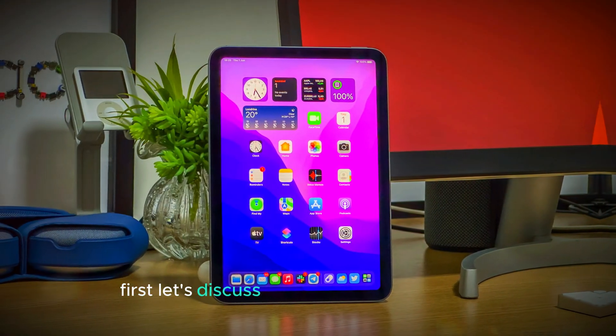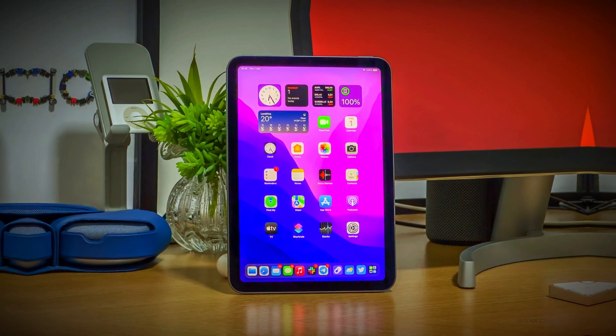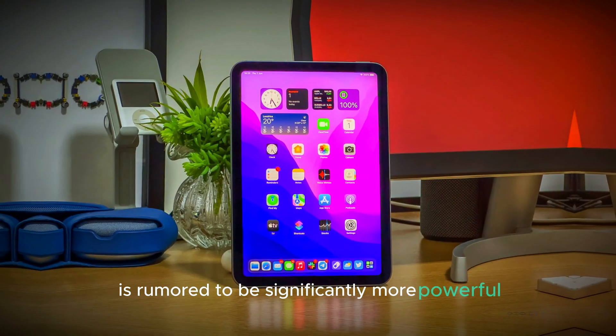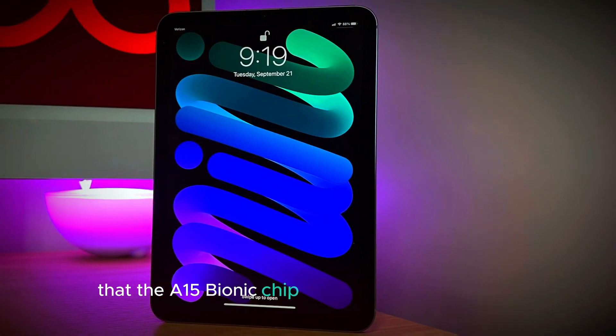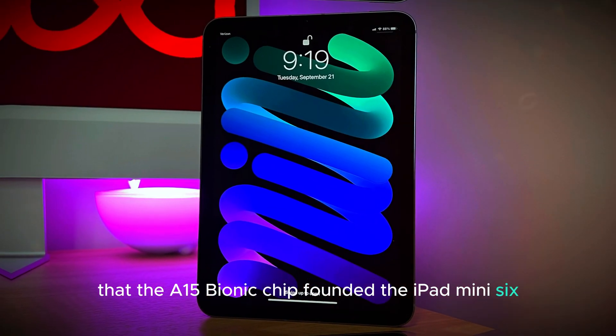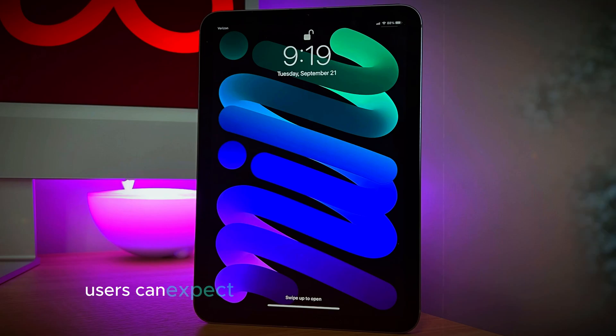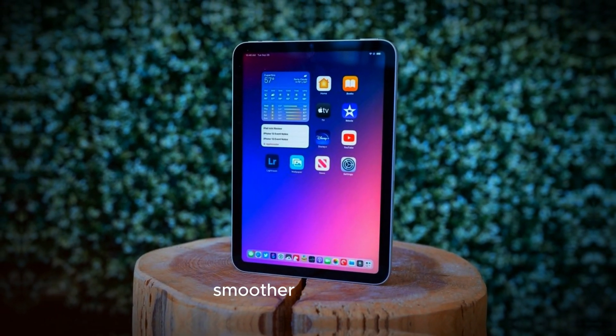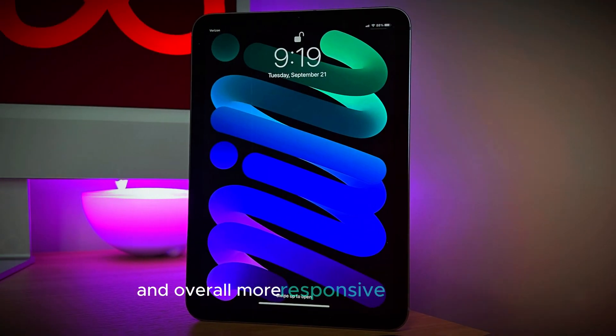First, let's discuss the heart of the iPad Mini 7: the new M4 chip. This next-generation processor is rumored to be significantly more powerful than the A15 Bionic chip found in the iPad Mini 6. With the M4 chip, users can expect a substantial boost in performance, enabling faster app launches, smoother multitasking, and an overall more responsive experience.